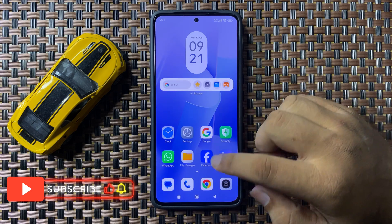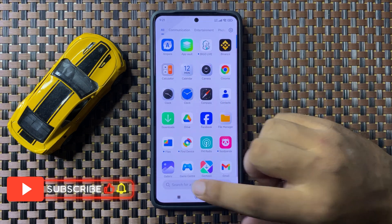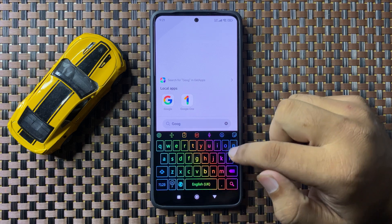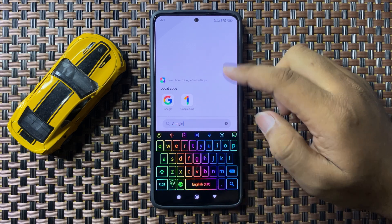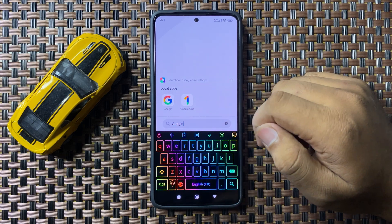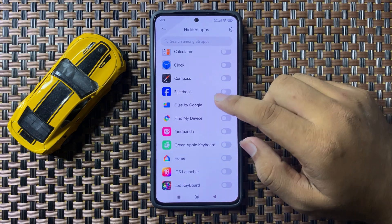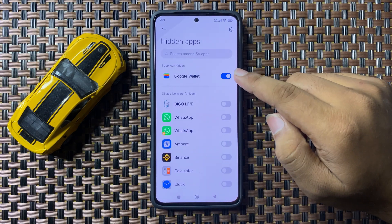After turning on the button, the Google Wallet app will be hidden. You can see there is no Google Wallet app on my app screen. Now if you want to unhide it, tap on its button to turn it off.